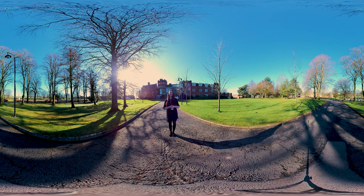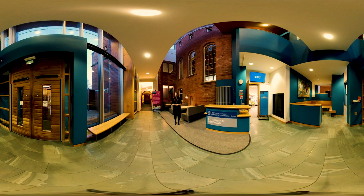We're here in the entrance to the Rutherford McCowan building. This is one of the main hubs of activity on campus. We have everything from the cafe and the school office to classrooms, lecture rooms, and seminar rooms, as well as staff offices.